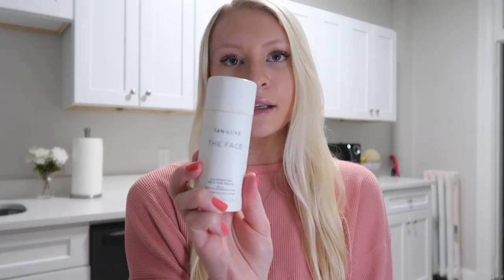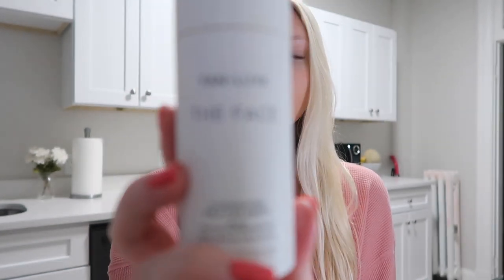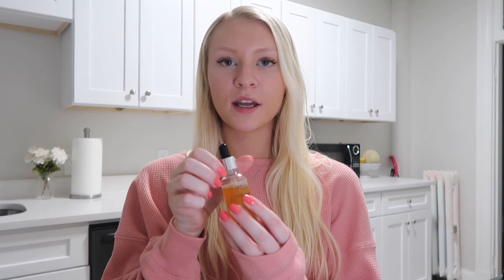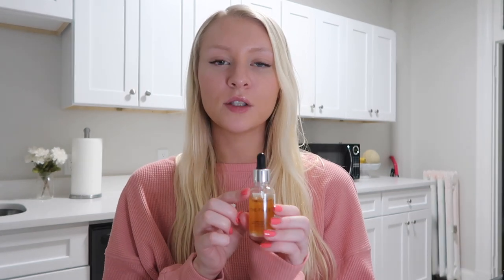Next I'm going into self-tanning. The first product is my face self-tanner — the Tan Luxe Face Illuminating Tan Drops. It's a little dropper and you put it into your nightly or daily moisturizer. Depending on how tan I want to be, I'll do around two to four drops — four will obviously make you more tan. It's a little pricier but definitely worth it.